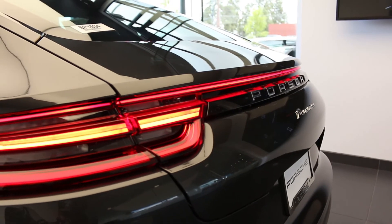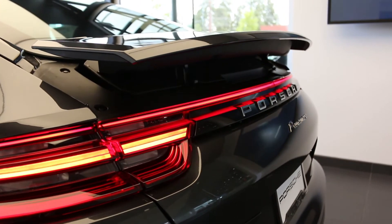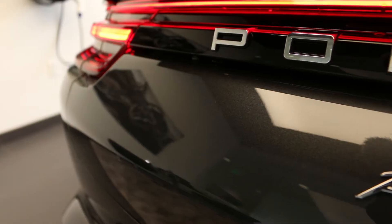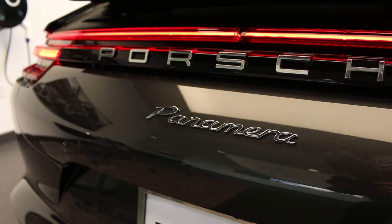Everything's LED back here as well. Active aerodynamics is still a big part of this vehicle with an active rear spoiler, which goes up automatically at higher speeds. It can also be raised at low speeds for aesthetic reasons.